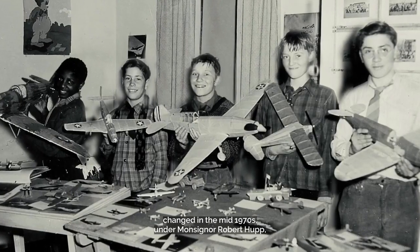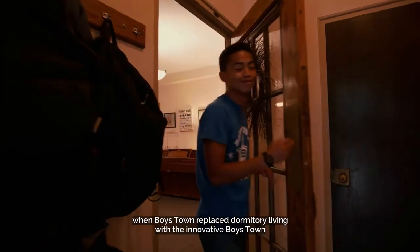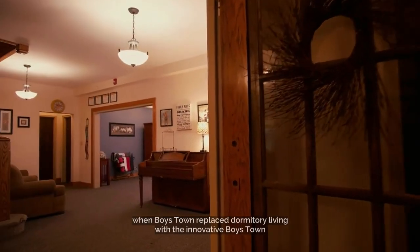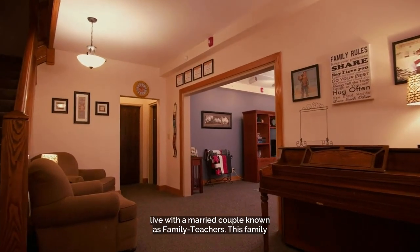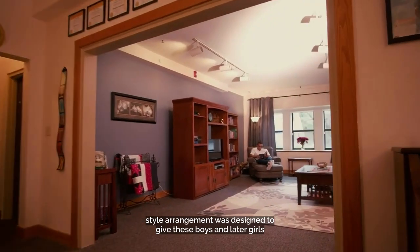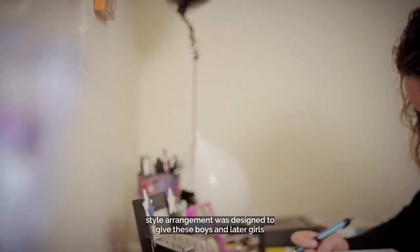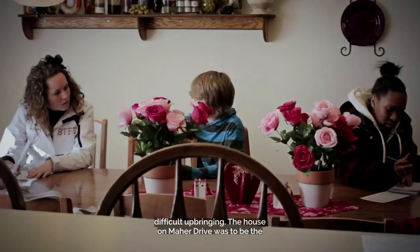This all changed in the mid-1970s under Monsignor Robert Hupp, when Boys Town replaced dormitory living with the innovative Boys Town Family Home Program. Under this new model, Boys Town youth would live with a married couple known as family teachers. This family-style arrangement was designed to give these boys — and later girls — a stable home life, something most had been lacking in their difficult upbringing.